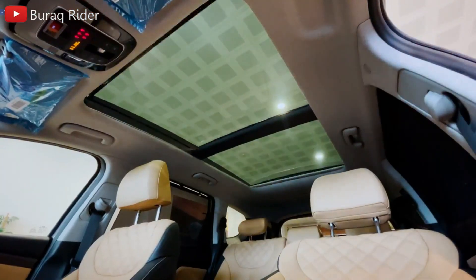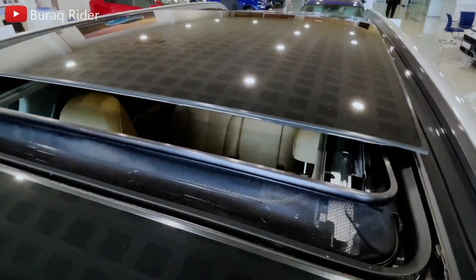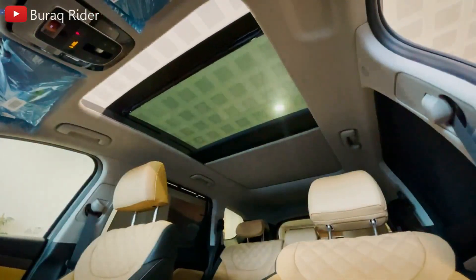The huge door apertures make it simple to enter and exit, and both the front and back rows provide plenty of space and legroom. Visibility is also good, thanks to a large back glass and minimal restriction from the rear headrests. The door-mounted side-view mirrors assist you in avoiding blind zones, and the optional surround-view camera system simplifies parking.